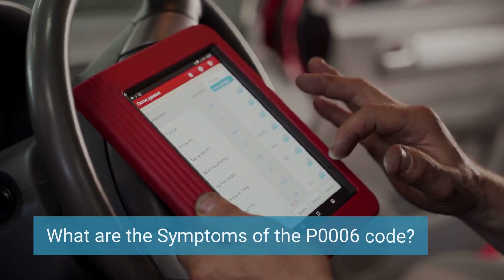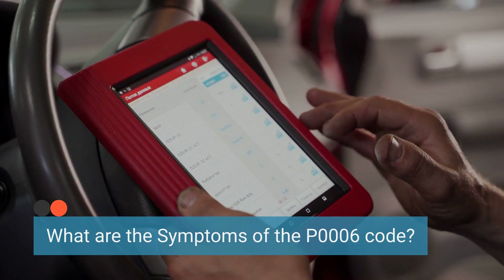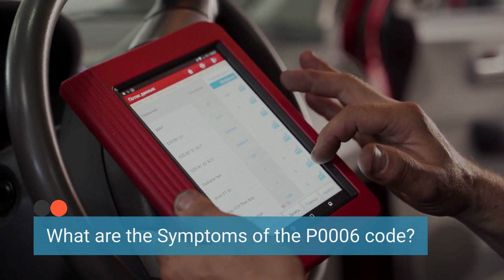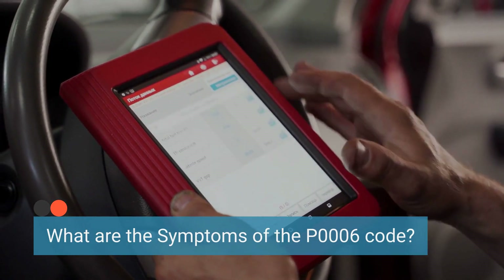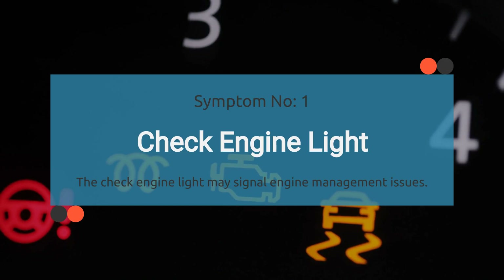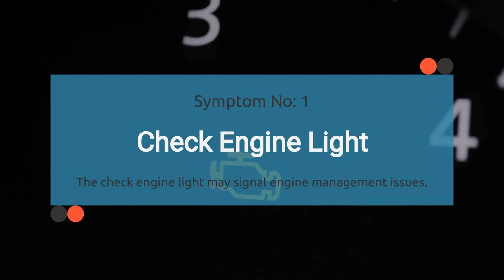Let's dive into the symptoms of this sneaky little trouble code, P0006. It can cause some serious headaches under the hood. Let's break it down one symptom at a time. Starting with number one: check engine light illuminated. The check engine light illuminates when there is an issue with the engine management system. A persistent P0006 code may trigger the check engine light to turn on, indicating a problem with the fuel shutoff valve control circuit.